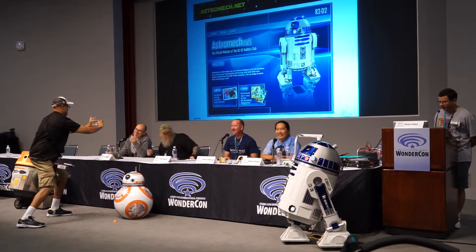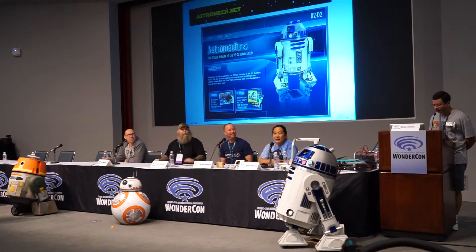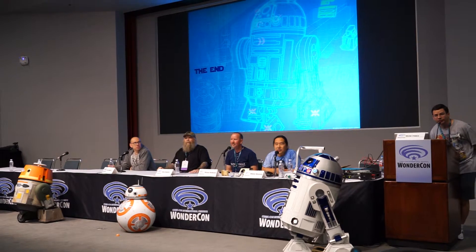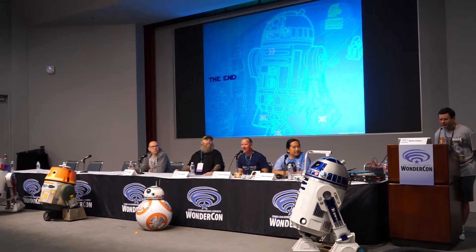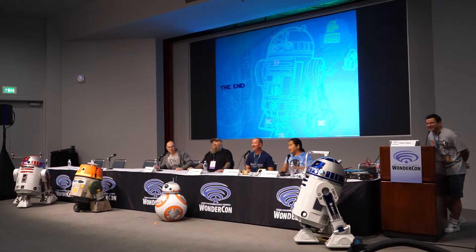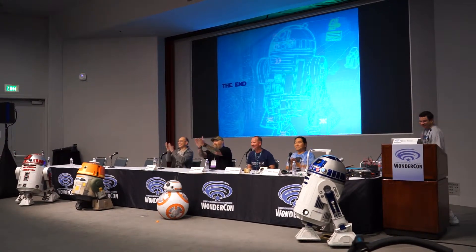I think we are just about out of time. If you have any more questions, please come down to our booth at the end of the 2100 aisle. Come visit and touch the black one with your sticky little fingers. Thank you very much.